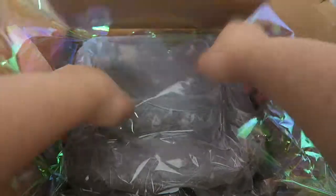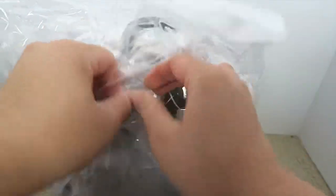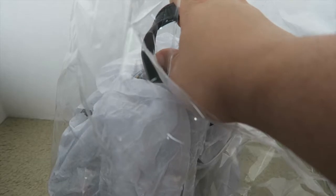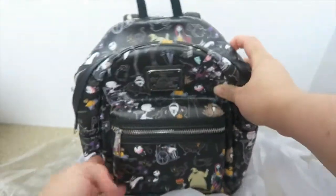I did pick something up that I really wanted, so let's take it out of the box and move the box out of the way. I went on Loungefly and their bag was sold out, so this was my second option — I came to this website because I knew they would have it, and they did. It's the Nightmare Before Christmas small bag.